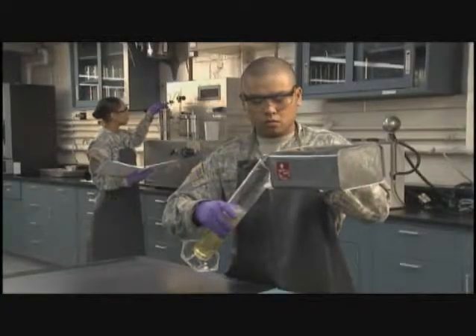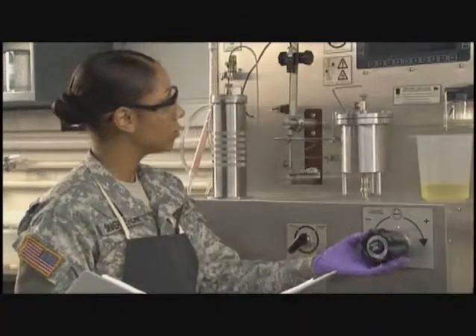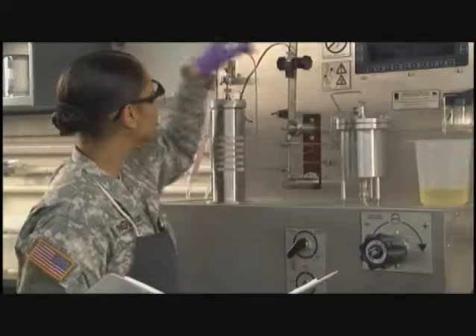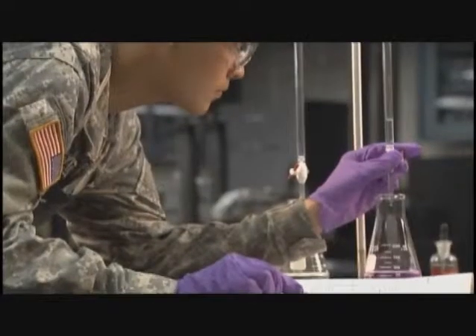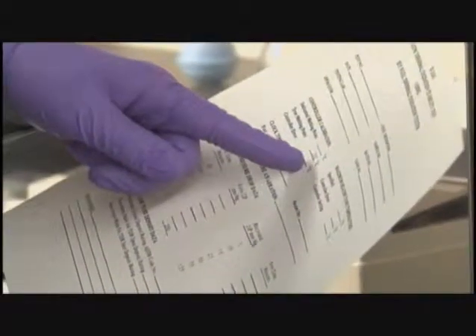Military Occupational Specialty: Petroleum Laboratory Specialist. This MOS is responsible for conducting laboratory tests on petroleum products used by the Army — tests that prove these products are meeting the Army's requirements and that soldiers can depend on them.